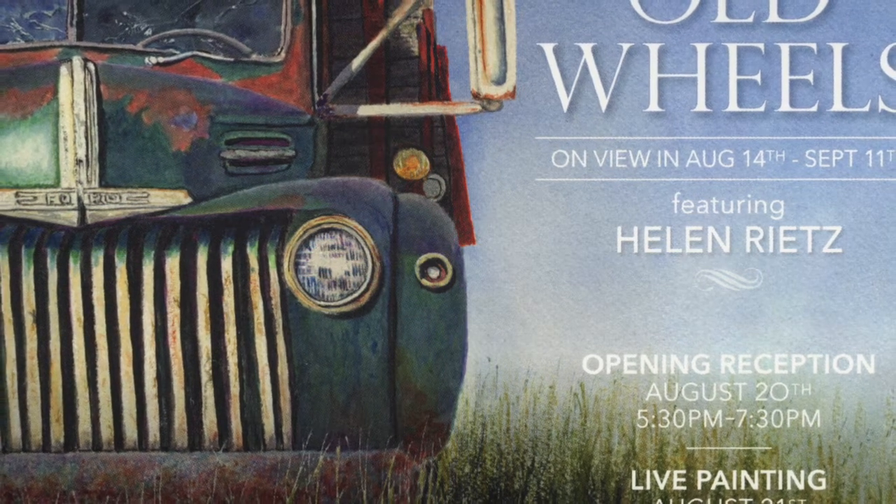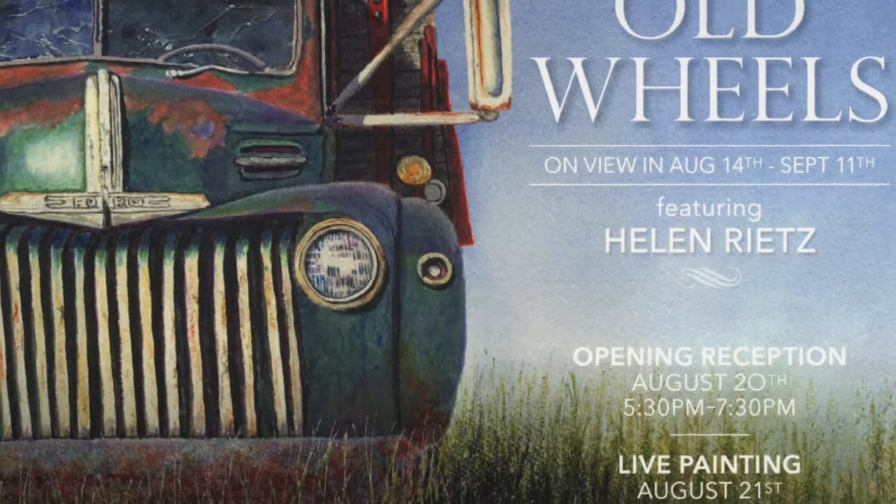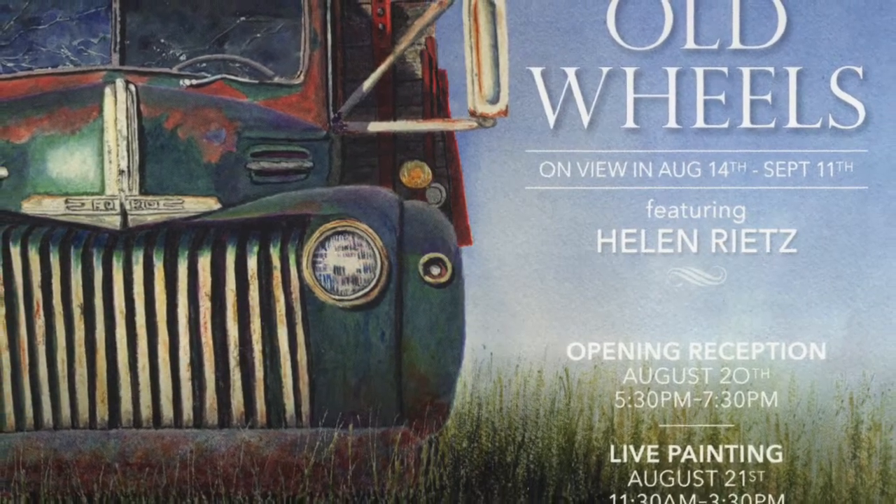In late summer of 2022, I was privileged to have a solo show called Old Wheels at Old Main Gallery in Bozeman, Montana.